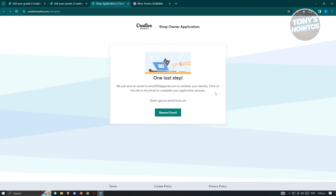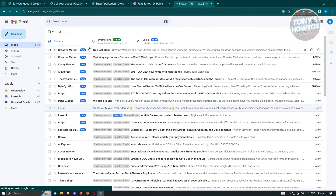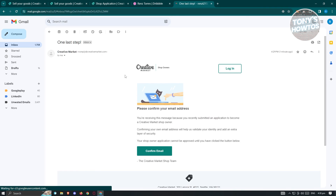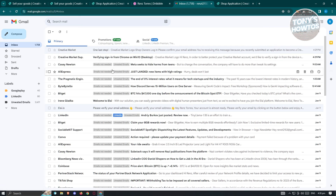After submitting, it will say 'One last step — you need to verify your email address.' Open up your Gmail account and you should receive an email from Creative Market. Click 'Confirm Email' to confirm. Once done, it will say 'Thanks for applying to become a shop owner with Creative Market.' You'll need to wait at least one business day for them to review your application. Once reviewed, they will reach out via email, and you just need to follow their instructions for setting up and managing your shop.